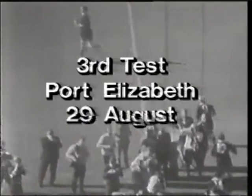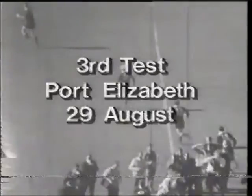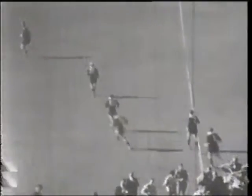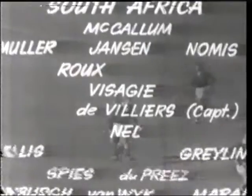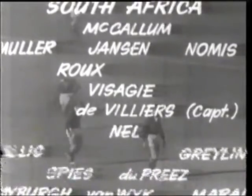5,000 crowd fade, sitting in the sunshine, give a mighty cheer. The Boks haven't lost a test at Boet Erasmus Stadium since 1910, and they're delighted to find the New Zealand selectors have made four changes to a winning side.